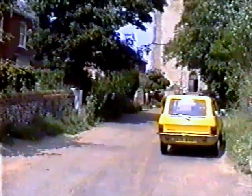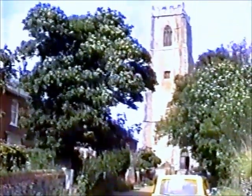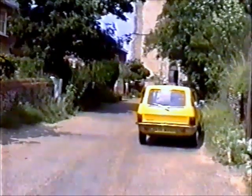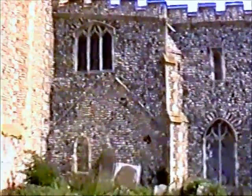The church is part of Happisburgh's history. There is an entry in the Domesday Survey of 1068 of a church — not the one you see now; this is a 15th-century building. In the churchyard there are the remains of many a sailor, including 32 men from HMS Peggy, 1770; 119 from HMS Invincible, 1801; and most of the crew of HMS Hunter, 1804 — all victims of the sandbanks.